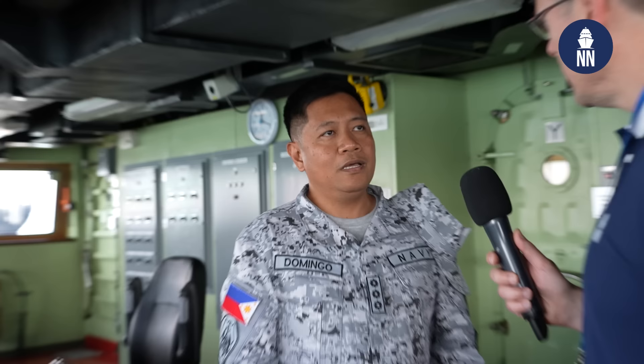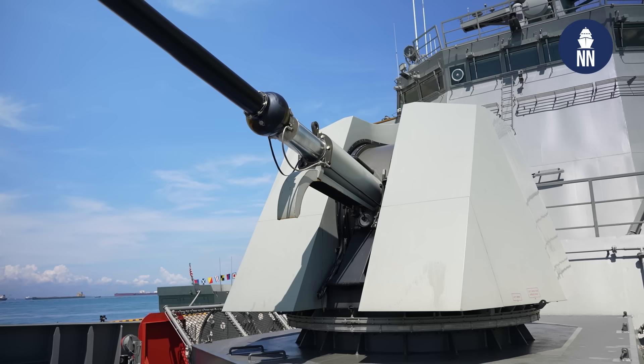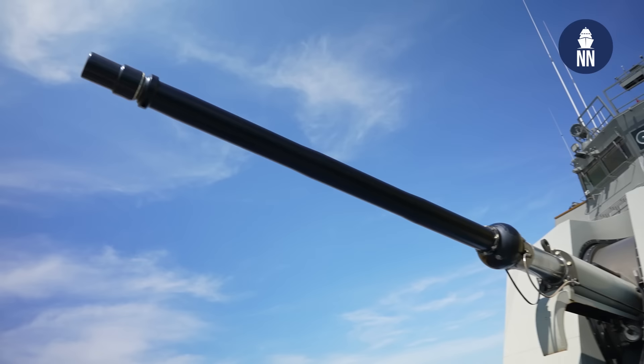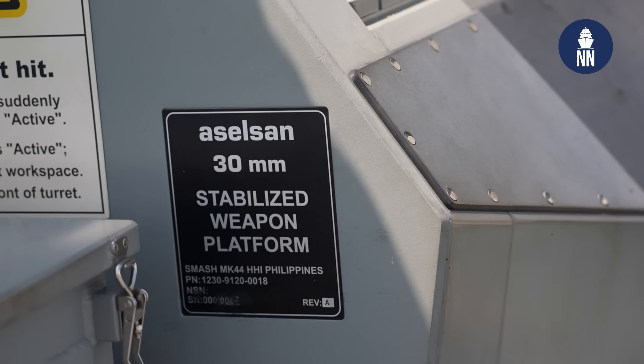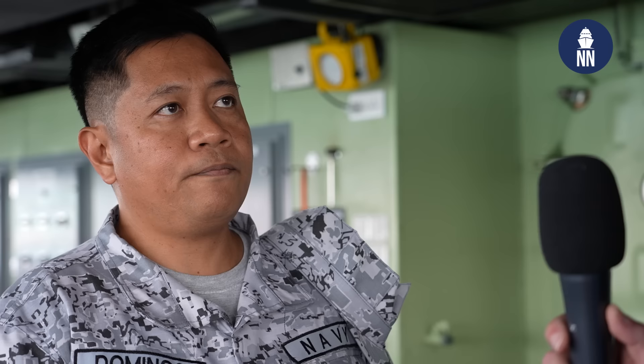Can you share with us the main weapon systems you have on board? Our main weapon system is the 76mm super rapid multi-feed gun system from Leonardo, located forward. Our secondary gun is the 30mm SMASH, located aft, which is for anti-air and anti-surface capability.